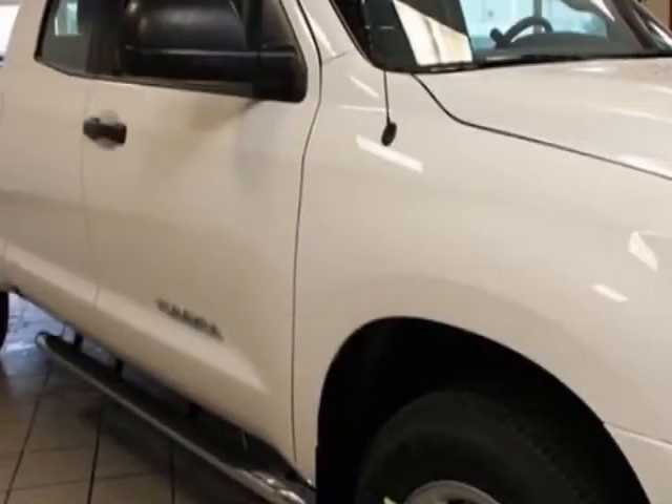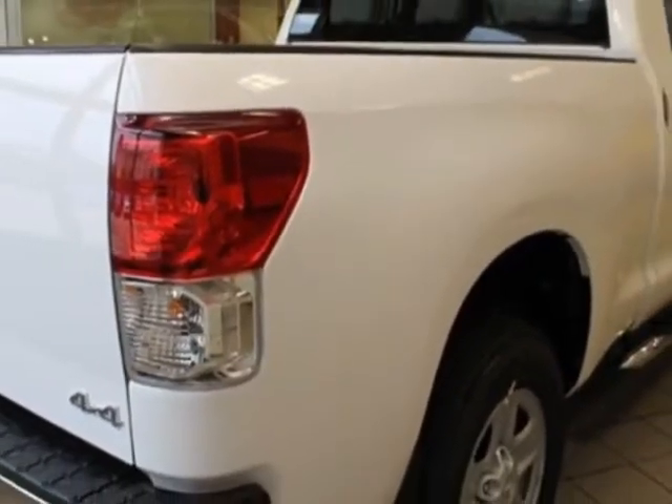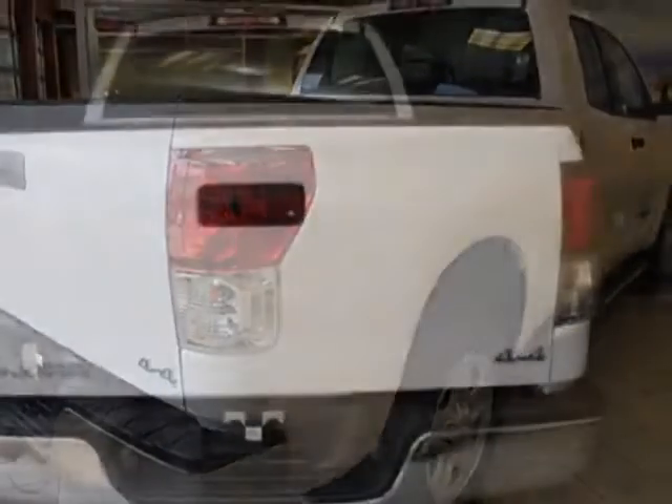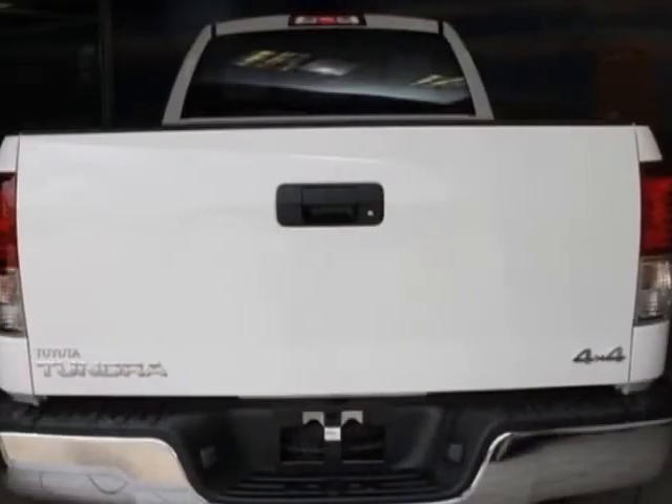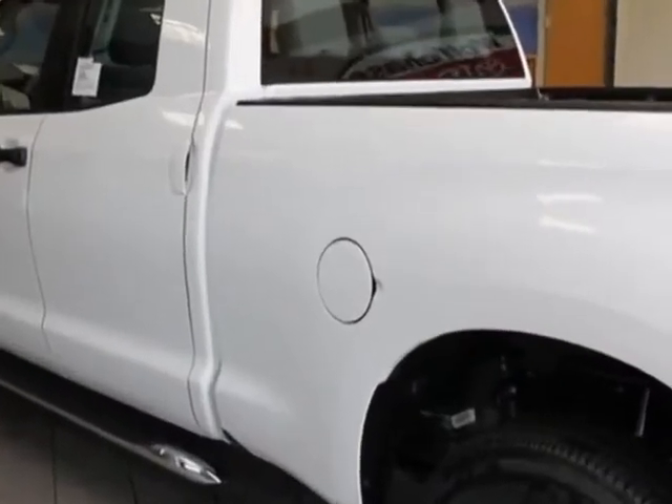This vehicle gets an estimated 14 miles per gallon in the city, and an estimated 19 on the highway. This Tundra 4WD truck boasts a 4.6-liter engine, and has a 6-speed automatic transmission.